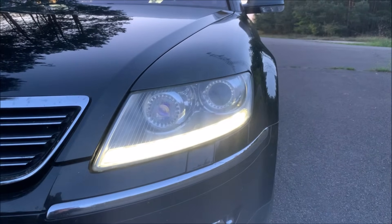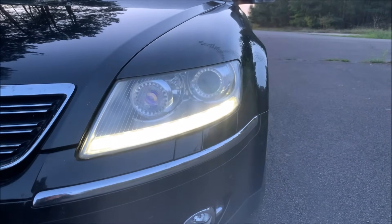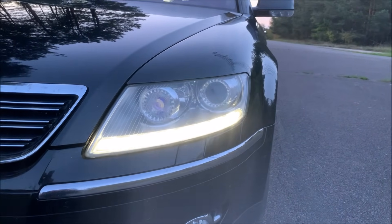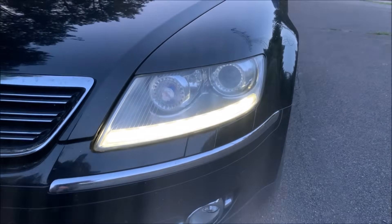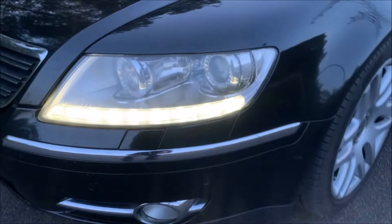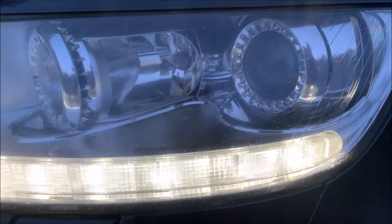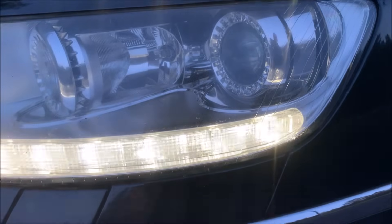That is a bi-xenon headlight — low beam and high beam are both done in the outside unit, which is also positioned there because the car looks wider when you see the lights, making it look like a bigger car. There is also an additional H7 light, which is the cornering light.